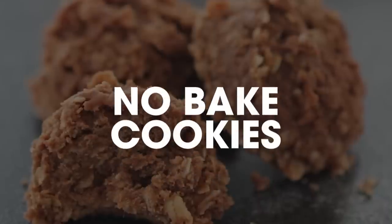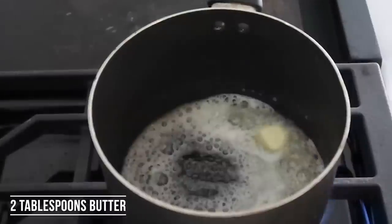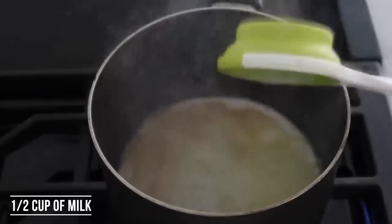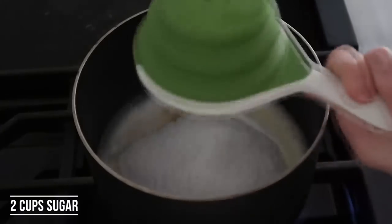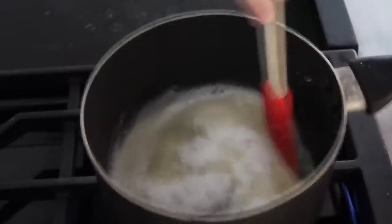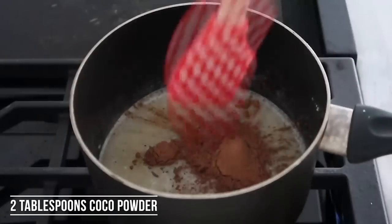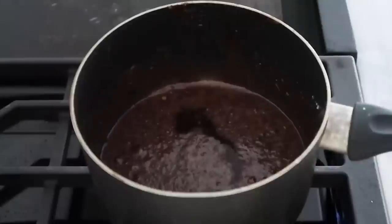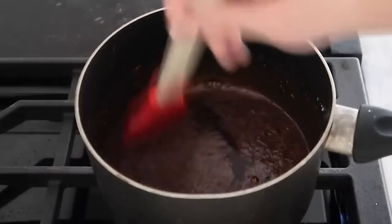The first one I'm making is my mom's no-bake cookies. You're first gonna start by adding two tablespoons of butter and melt that over medium-high heat on your stovetop. Then add a half cup of milk and two cups of sugar and dump that right in. Mix this all together so it doesn't burn on the bottom of your pan. Next, add two tablespoons of cocoa powder and about a half to one teaspoon of vanilla.